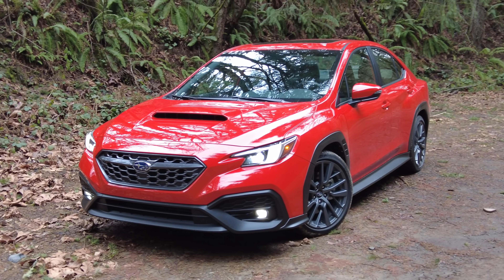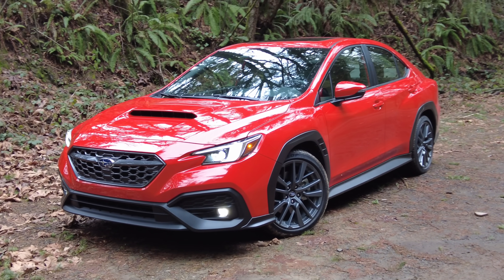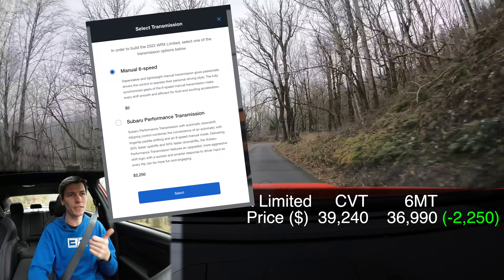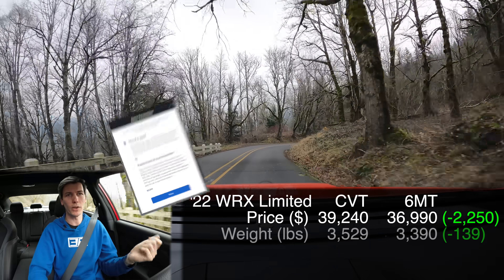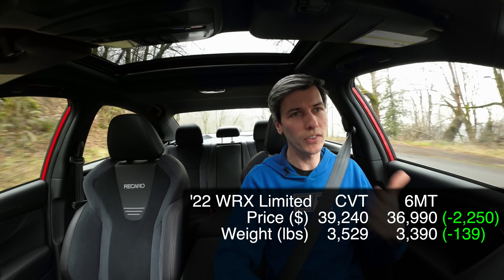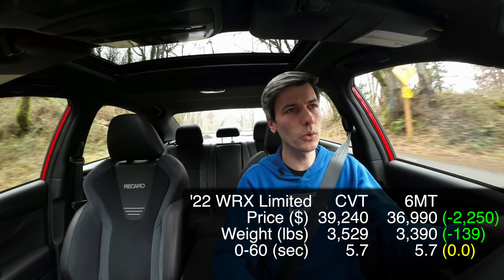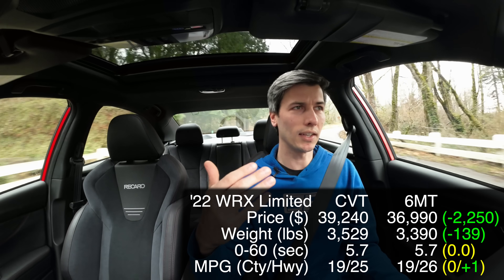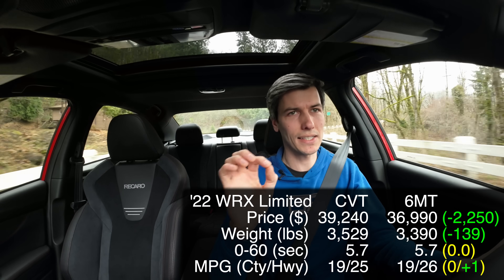With this latest generation WRX the gap between the two transmissions is much smaller. Yes, the CVT version is still more expensive and heavier — and weight impacts all aspects of performance — however, as far as 0 to 60 they now have nearly identical times, and as far as fuel economy they're now basically equal, with the manual having a slight edge.